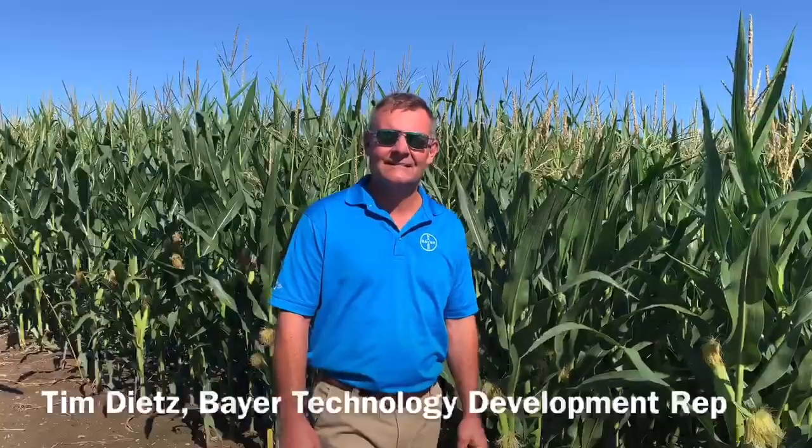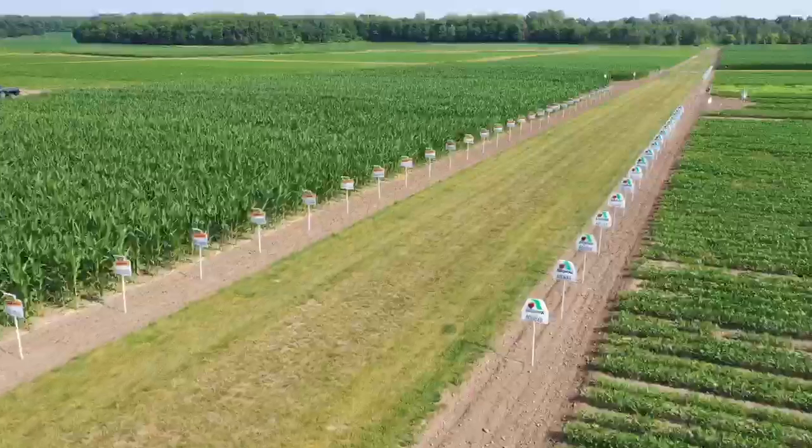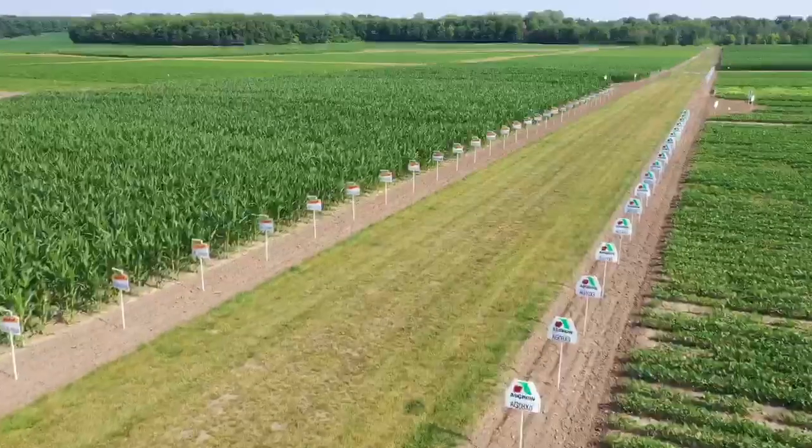Hey, welcome everybody to the Technology Development Center here in Mason. We're really excited. We had an outstanding spring, much better than last year, and we ended up putting 65 trials in over eight locations across the state.